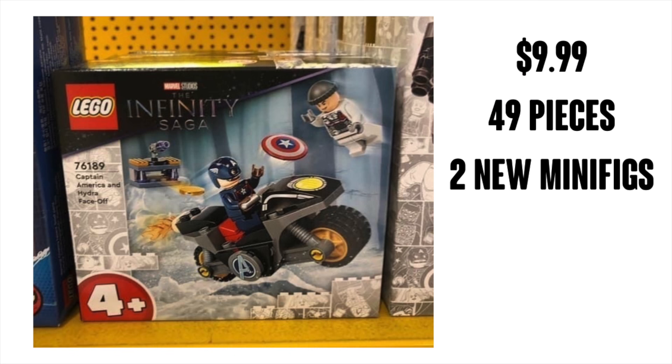These are not all the sets they're releasing — these are just the ones that there are images for. I'm going to start with the cheapest set: the Captain America and Hydra Faceoff 4 Plus set. We know this will be $10.99, it has 49 pieces and two new minifigures. Looks like a Hydra agent, kind of generic, and from what I can tell, it looks like it's going to be a Captain America from Age of Ultron, which is an interesting choice, but definitely a cool armor for us to go back and get a new version of that suit. Definitely excited about this set.